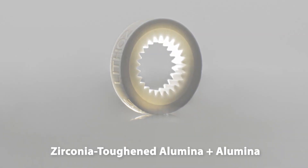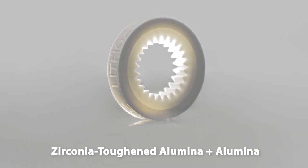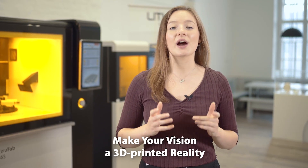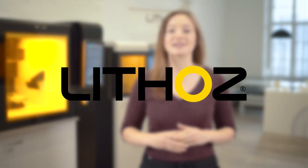We have really only scratched the surface of the many fascinating possibilities of this machine. If you're interested in knowing more, make sure to go to our website and contact us — we'd be happy to share. Using our powerful multi-material 3D printing technology, Lithoz is ready to make your vision a 3D printed reality. Get in contact today and let's manufacture the future together.